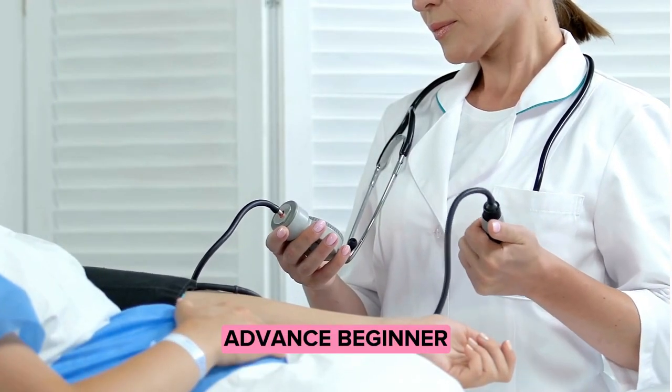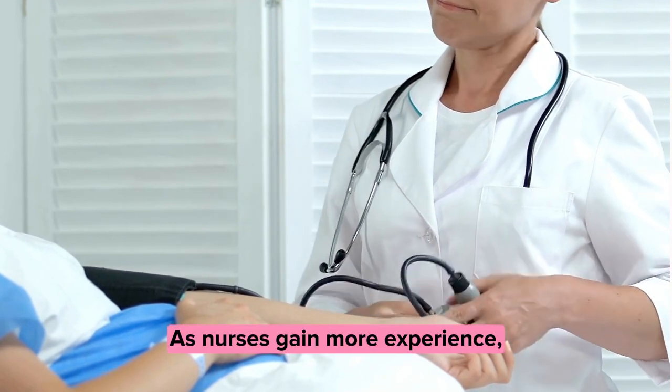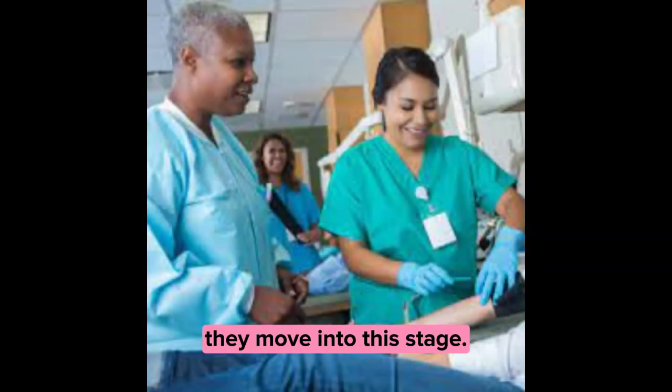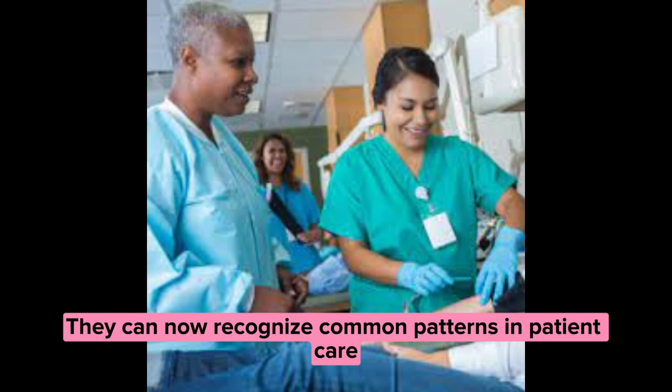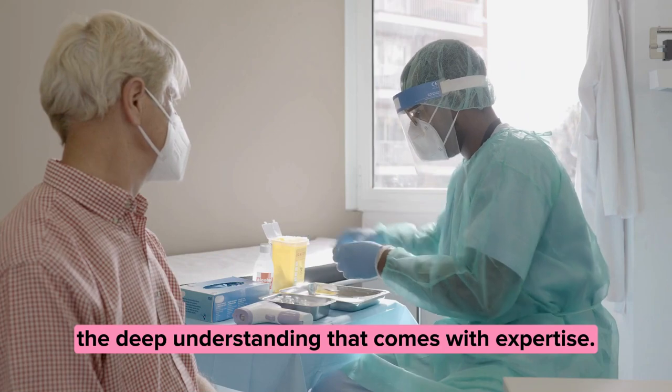Stage two: advanced beginner. As nurses gain more experience, they move into this stage. They can now recognize common patterns in patient care, but still lack the deep understanding that comes with expertise.